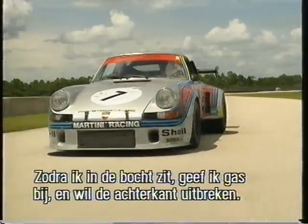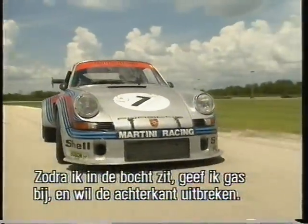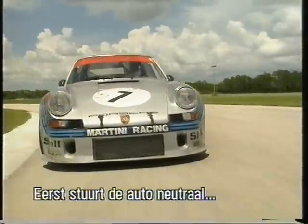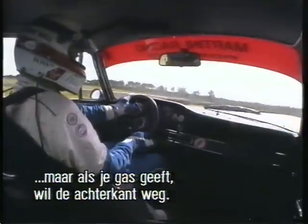As soon as I tuck into the apex of the corner and start to feed the power on, the tail starts to come out. Initially it's got a very nice neutral steer, and then the power starts to come, and out goes the tail.